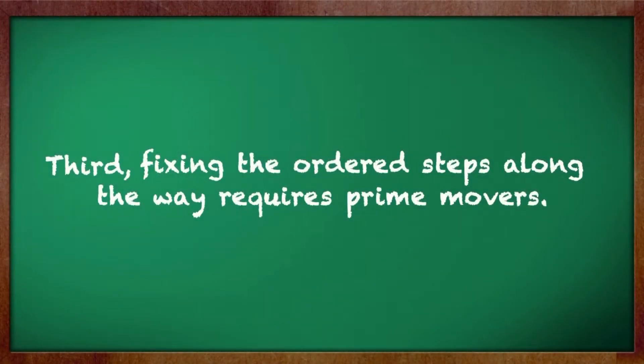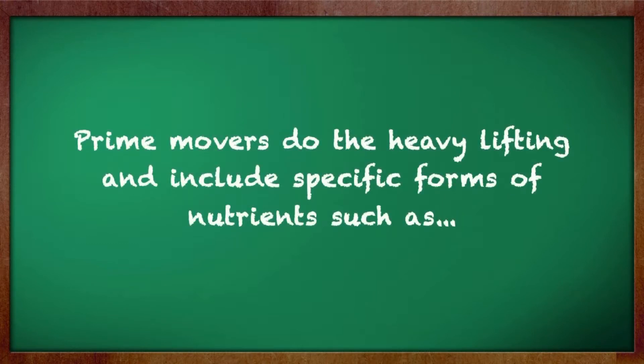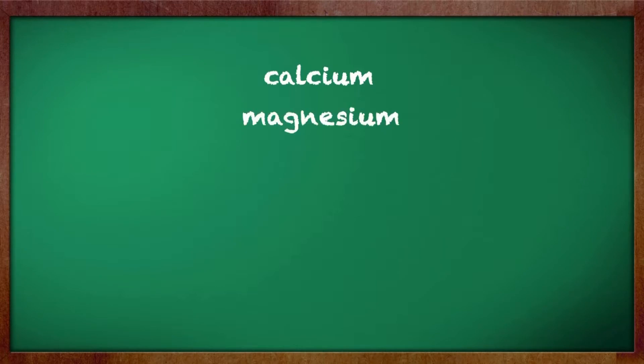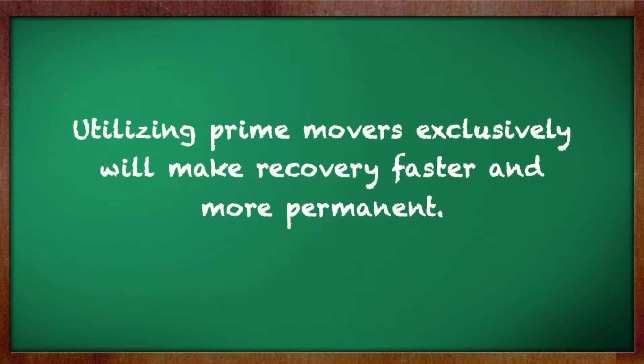Third, fixing the ordered steps along the way requires prime movers. These are the foundational nutrients that affect vast numbers of metabolic functions all at the same time. Prime movers do the heavy lifting and include specific forms of nutrients such as calcium, magnesium, B6, folic acid, and many others. Utilizing prime movers exclusively will make recovery faster and more permanent.